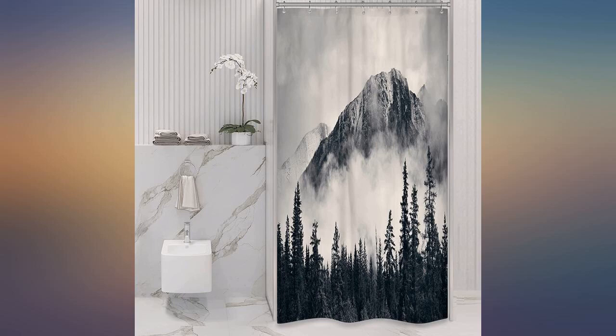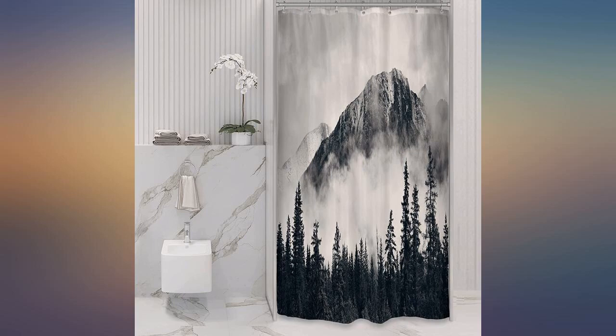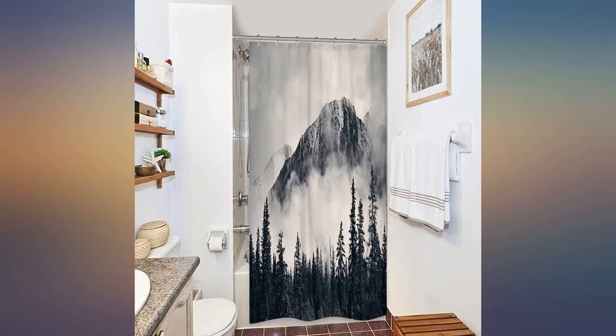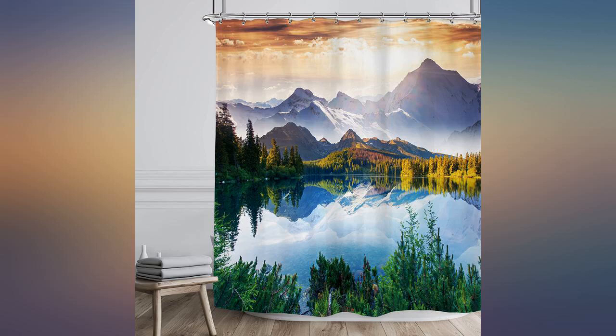Great quality. Perfect for the big shower we have. Looks great. It's absolutely gorgeous and great quality. It doesn't fit all the way around my clawfoot tub, which would be amazing, but you can't even notice with the liner and it being placed next to a wall.